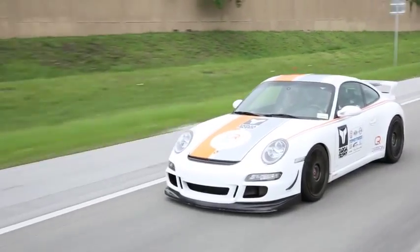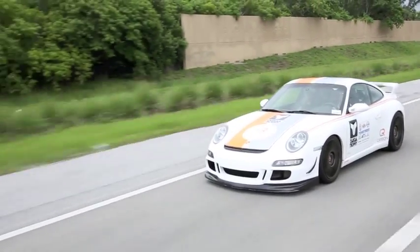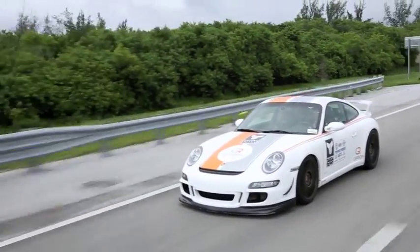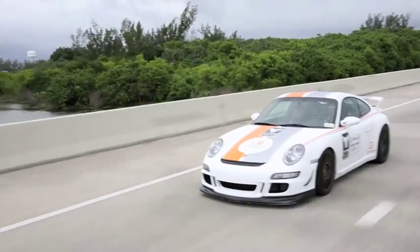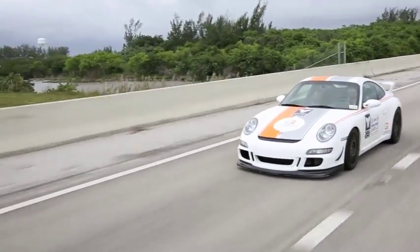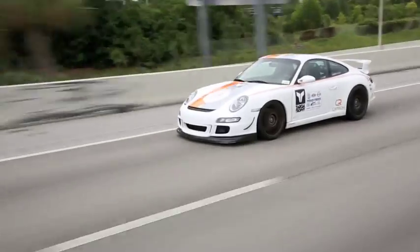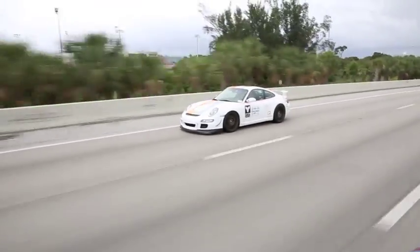We've done tests out in California at the racetrack with a bunch of press and some professional drivers. Everybody basically came back and said they can't believe how quick the car turns, how soft the suspension is, how the car sets up in the corners quicker, and basically ends up being quicker lap times.